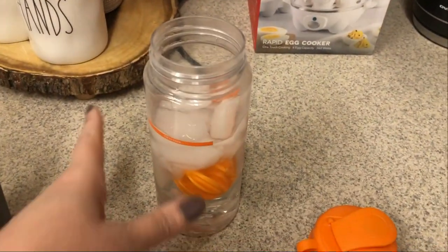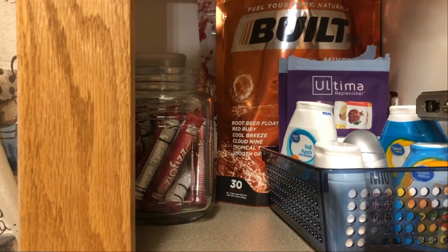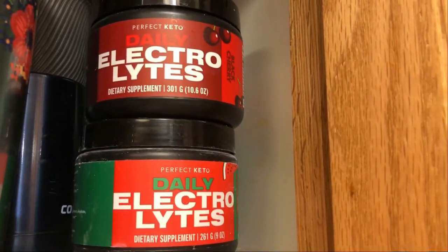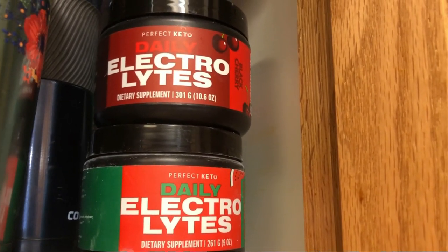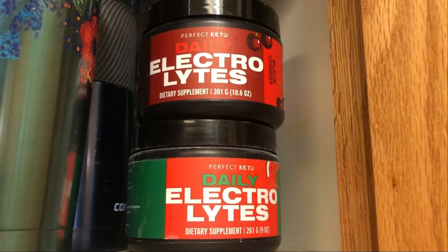Good morning. I am getting my electrolytes ready. I've been getting some questions lately about which electrolytes I use, so I wanted to show you the ones that I really like and all the ones that I have. These are my two favorites — well, I haven't tried any other flavors of Perfect Keto, but these are my favorite electrolytes in general right now.